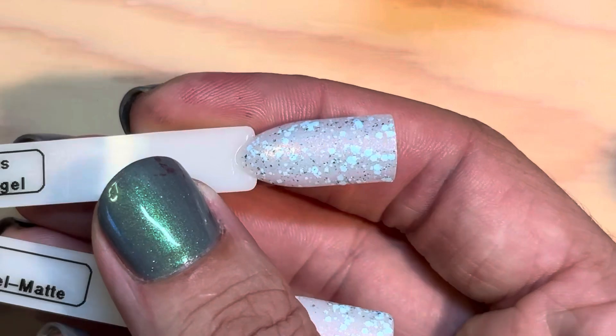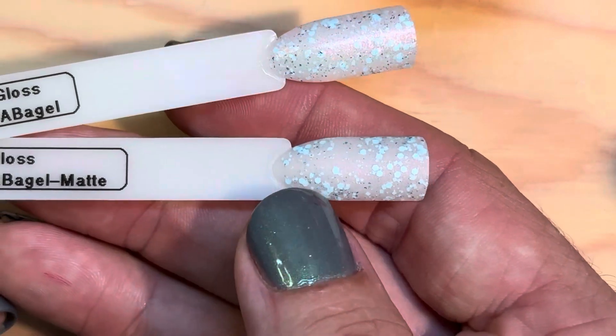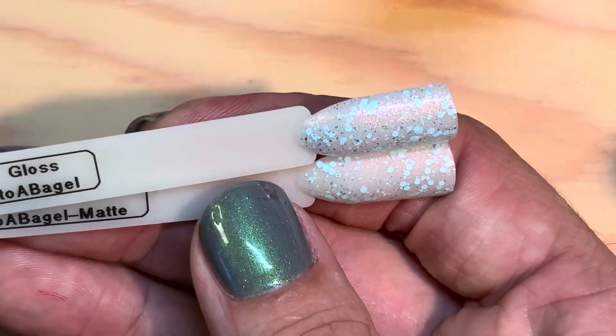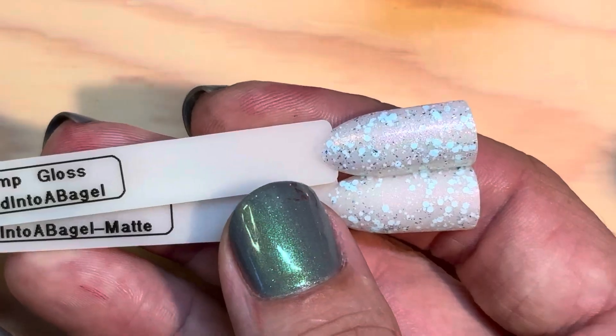Here we have it glossy — that's got that really delicate shine in the background. And then matte, you kind of lose that sparkle. Beautiful, but I don't think I would wear it matte. Now I have that for reference.